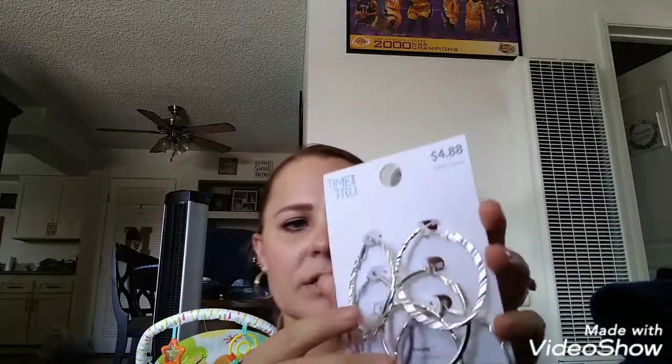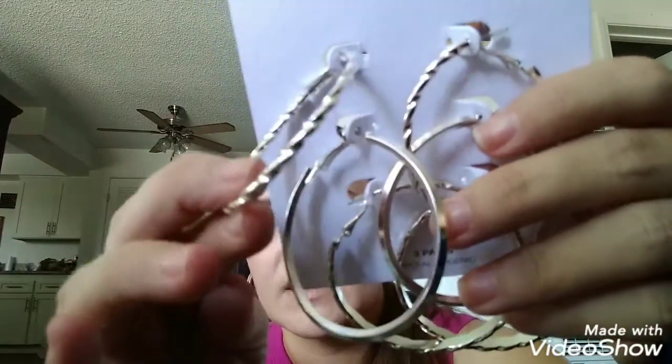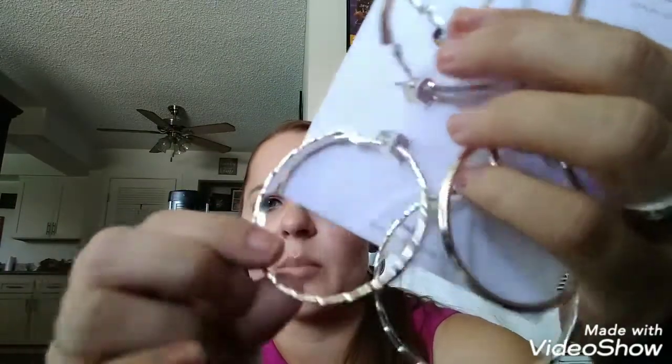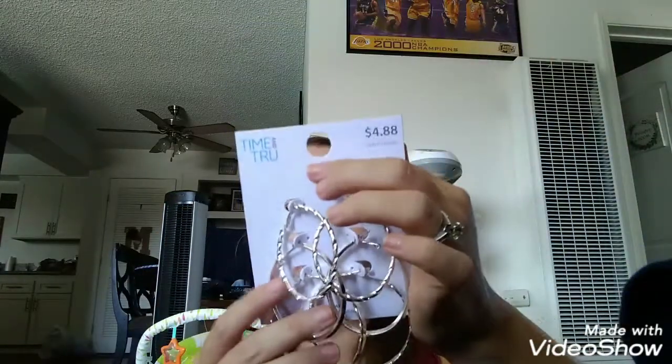Also from Walmart, I grabbed these — Time and True, a set of three pairs of earrings. They're hoops, hypoallergenic. I like the designs: the first is a decorative hoop shape, then a simple hoop, and then a thicker hoop. They were $4.88. I have tons of gold hoops but I wanted some more silver ones.